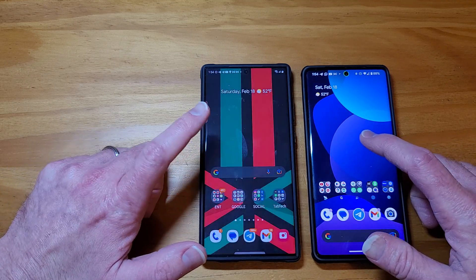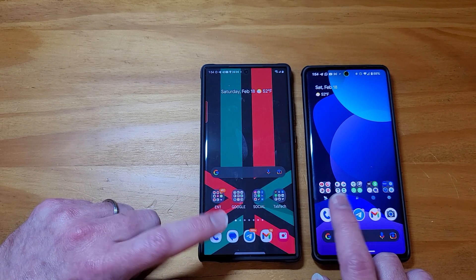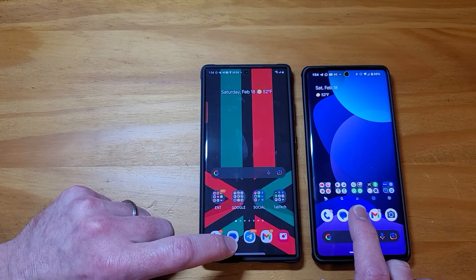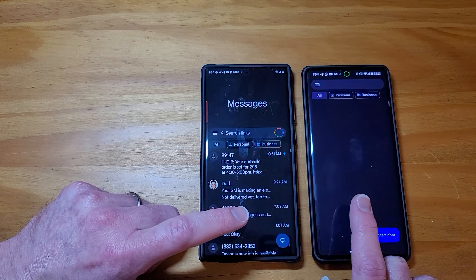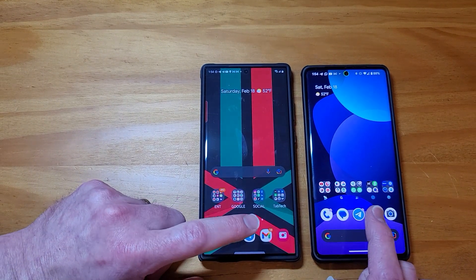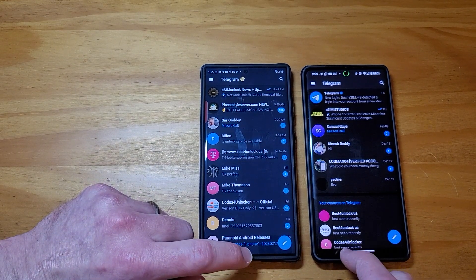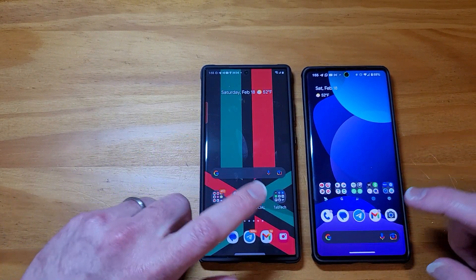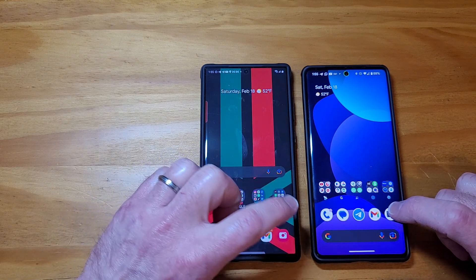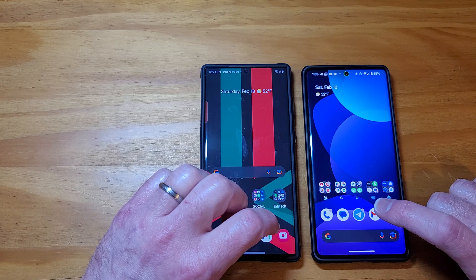Let's try the phone app — tie. Messages app — the Galaxy beat it by a split second. Telegram — basically a tie. Gmail — so just barely, the Galaxy two out of four apps beat it by literally a split second.